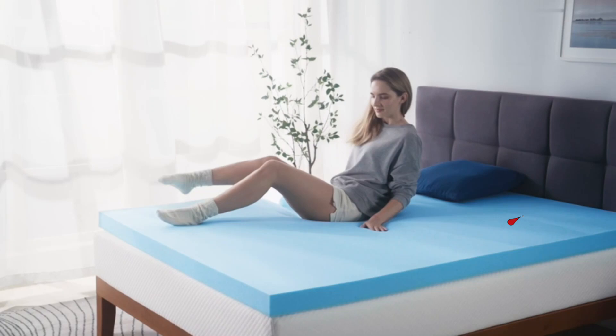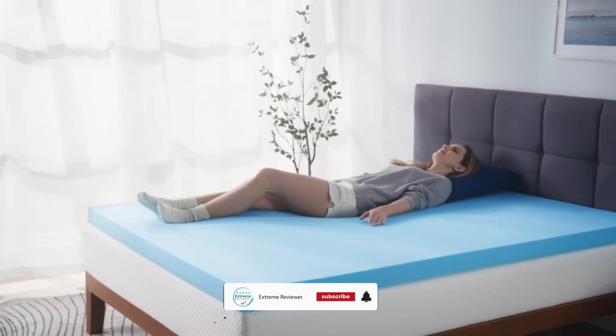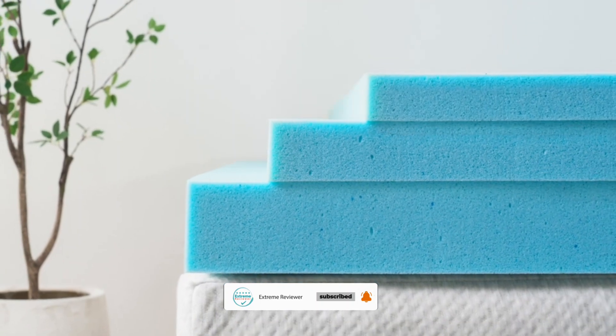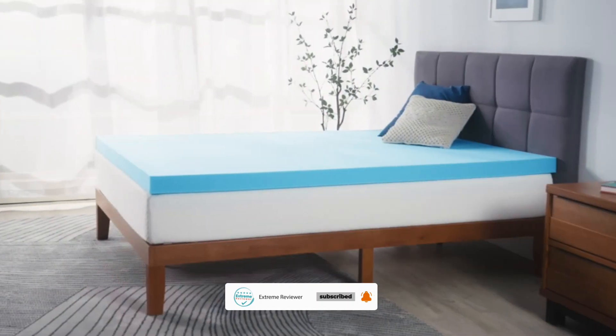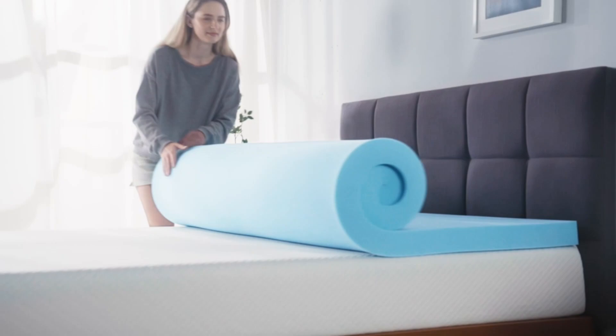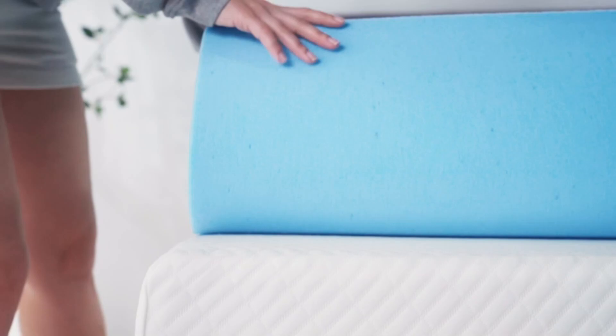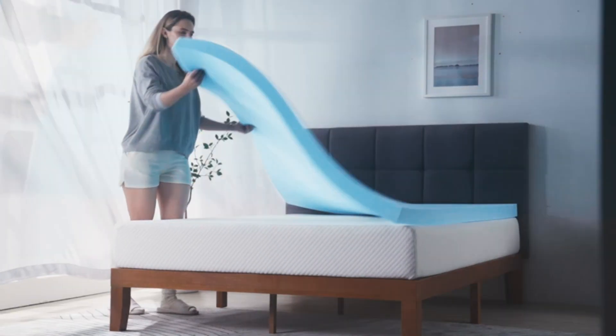Despite this, we were impressed with how well the foam maintained its original volume and density. Even after nightly use, there were no changes to the foam's height or comfort. Additionally, if you tend to warm up at night, you'll appreciate the green tea-infused memory foam, which helped regulate our temperature and felt cool to the touch despite our body heat.